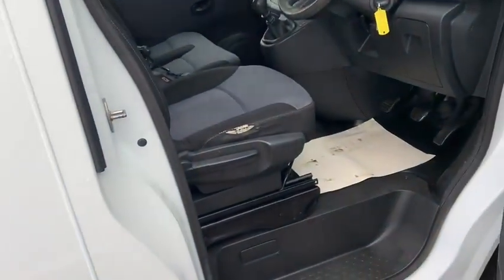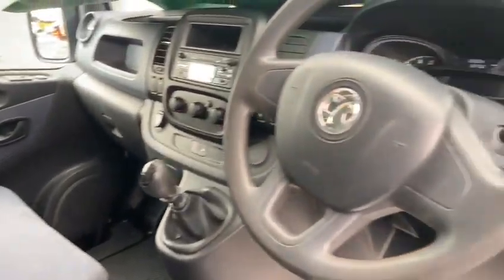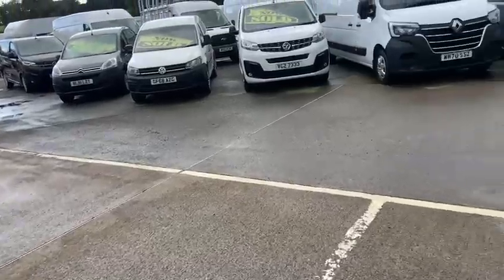There's a little wear to the outside edge of the driver's seat, other than that it's a very very tidy little van. Let's have a quick pop into the back of it and see what she looks like.